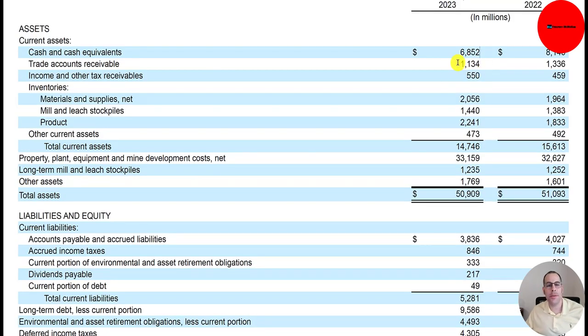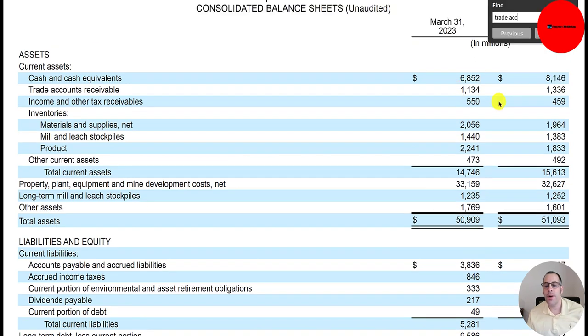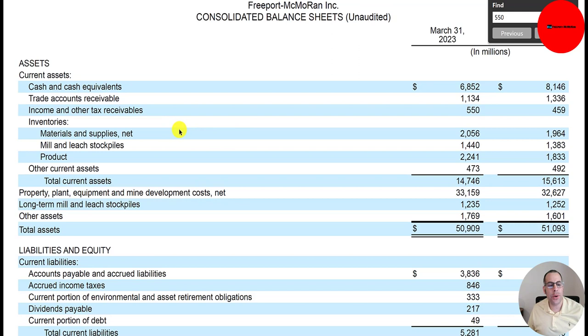Below that is $1.1 billion of accounts receivable — products sold on credit but payment not yet received. They have $550 million of income tax receivables, which are taxes the company expects to receive from the government in the near future. Then below that is inventory: $2 billion of materials and supplies, another $1.4 billion of inventory, and another $2.2 billion.